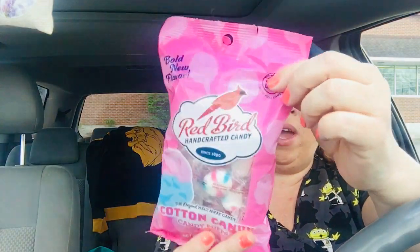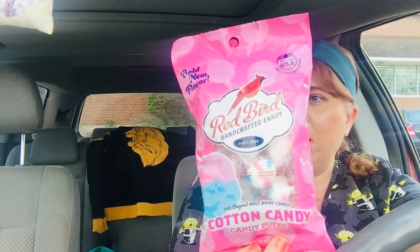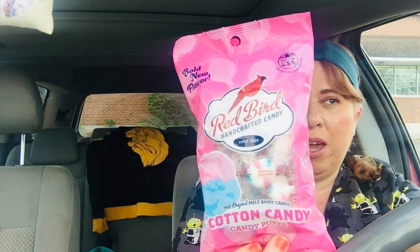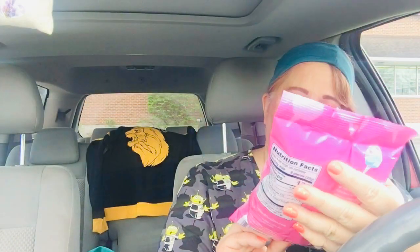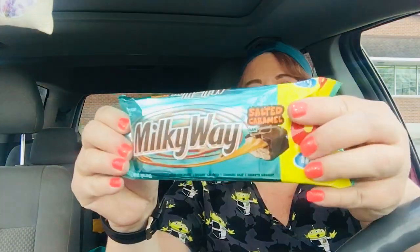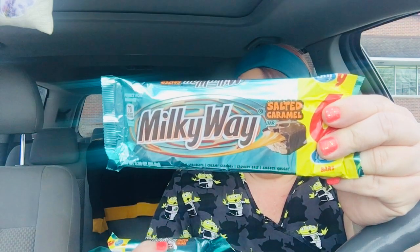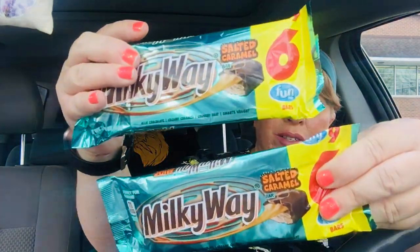I picked up these Red Bird candies — I've picked these up many times before. Around the holidays they have just the peppermint, but they also have the multi-flavor in a larger pack. But this is the cotton candy flavor. It just sounded really good — cotton candy candy — and it is four ounces. I also got these Milky Way salted caramel for my husband. He really likes these. You get six in a pack, and I got two packs.